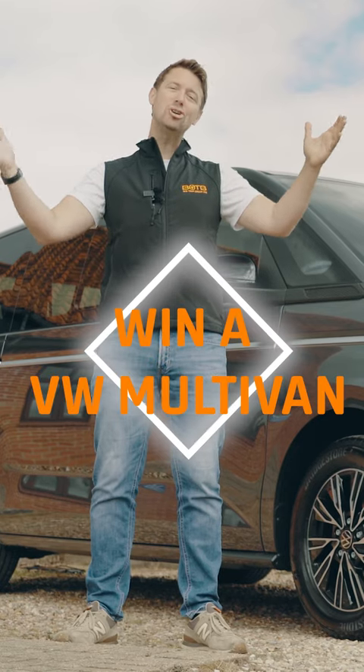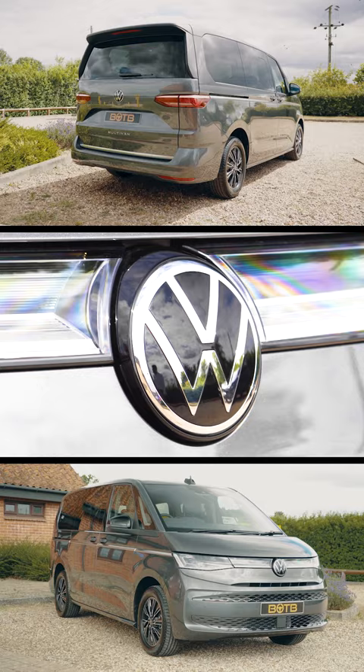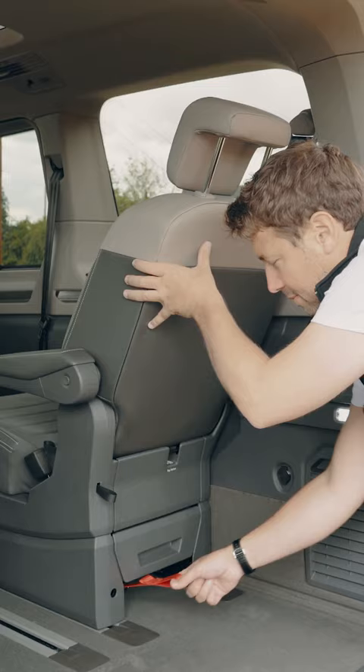At BOTB you could win the brand new VW Multivan. It's got updated styling outside and in, with a huge boot that you can even customise for more room if needed.